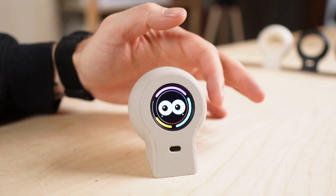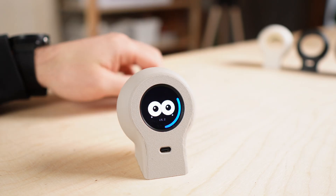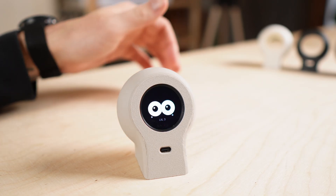Now I'm curious what you think. What kind of behavior feels like it's missing? What would you add to something like this? And if you had to give it a name, what would you call it? Let me know in the comments.